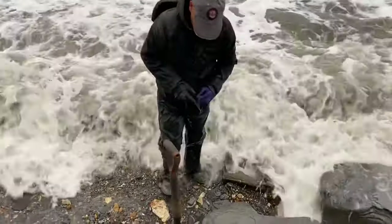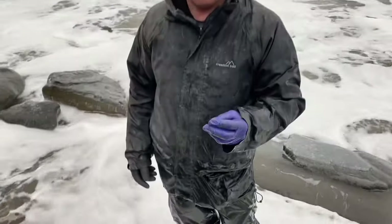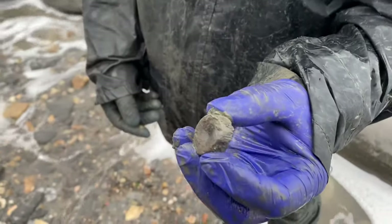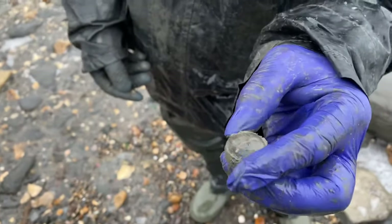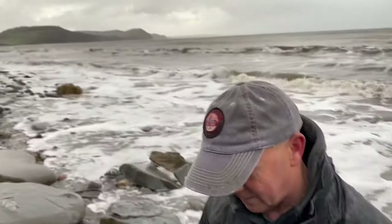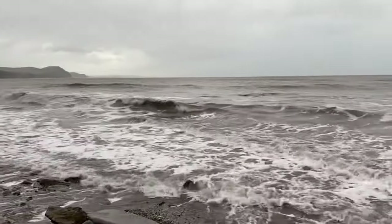It's Mike finding the fossils that the sea is washing out today. What have we got there, Mike? It's a little — I thought it was a fertile. Oh yeah, that's really freshly washed out, isn't it, that one? Yeah, we got it before the tide's done its business on it. Wow, excellent, well done. Look at that sea — it's a really rough day. The rain is absolutely tipping it down now.